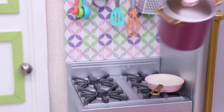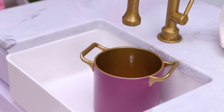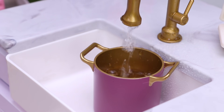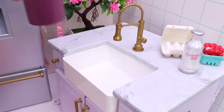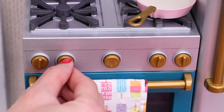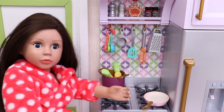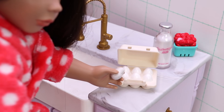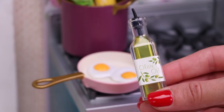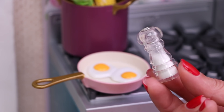We'll need this pot to boil the corn, but let's first pour some water. Now it's time to fry the eggs. Let's pour a little olive oil and some salt.